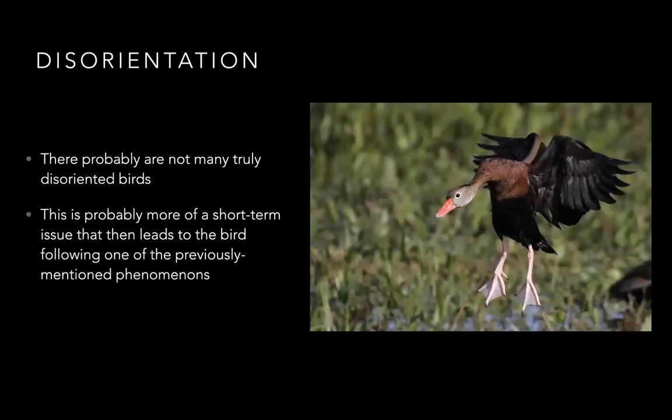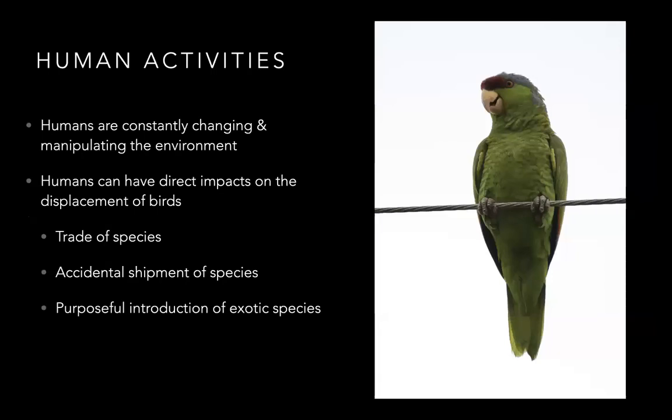Then there's disorientation — a pretty rare situation, more of a short-term problem where a weather event gets a bird off course and sweeps it up in something else. Truly disoriented birds are probably pretty rare or die before they can do anything drastic. Then there are human activities — daily things that change and manipulate the environment — creating direct impact on the displacement of birds through the pet trade, accidentally shipping birds across the world, or the purposeful introduction of exotic species.